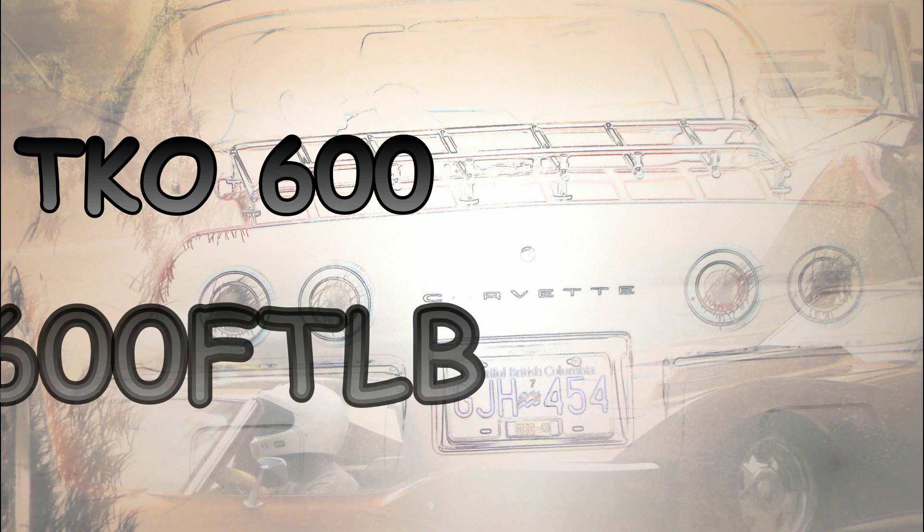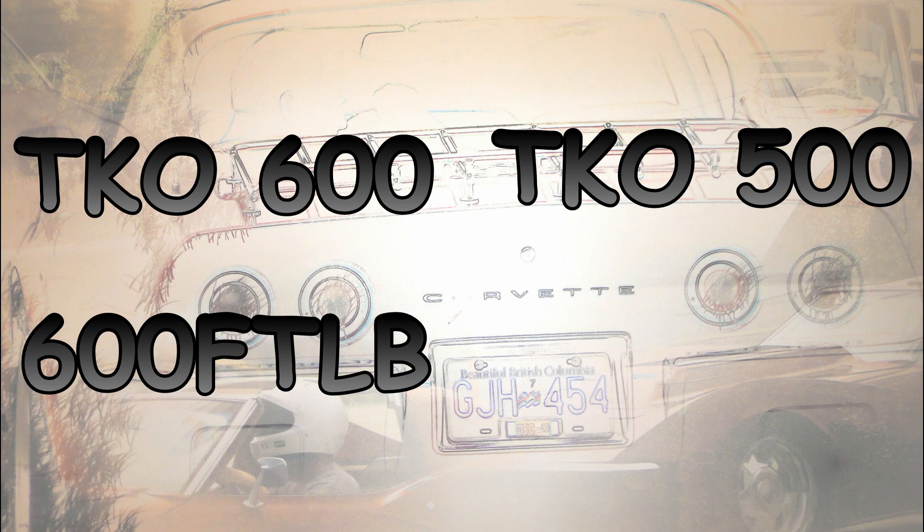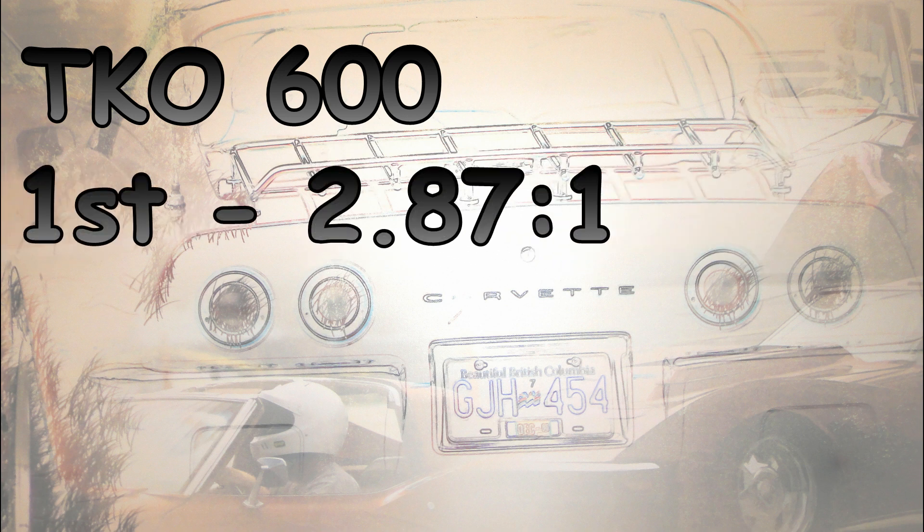There are two Tremecs: a TKO 600, rated at 600 foot-pounds continuous torque and 800 peak, and a TKO 500, presumably rated at 500 foot-pounds continuous. I've never owned a 500. The 600 comes with a very low first gear of 2.87 to 1. Most manuals I've driven are 2.52 to 2.20 in first. 2.87 is nice at the drag strip or if you have little low-end torque, but I would prefer a taller, more conventional first gear in both of my cars.